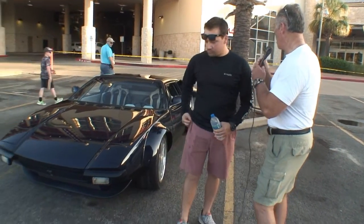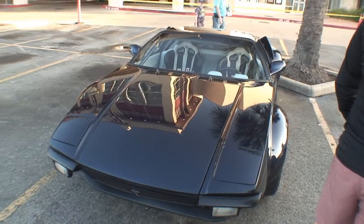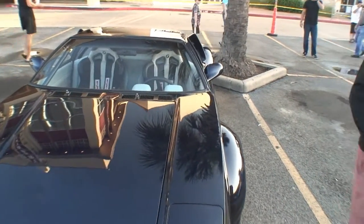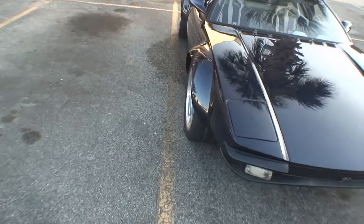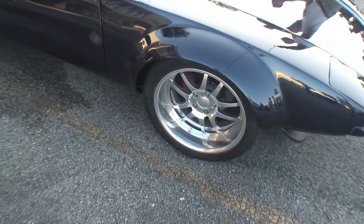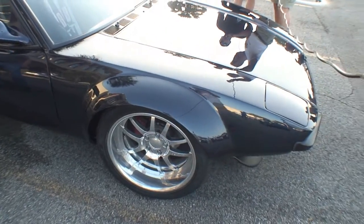Now you have wider flares, I see this. Yeah, so this is the Group 4 model. They had the Pantera Pre-L, and then they had the Group 4, the Group 5, the Group 5 GTS. You've got some wide tires there. Yeah, it's a race prep version of the car, the GT4 is, and so they come with larger flares and larger tires. As you can see, it's a little bit more of a restomod type build.